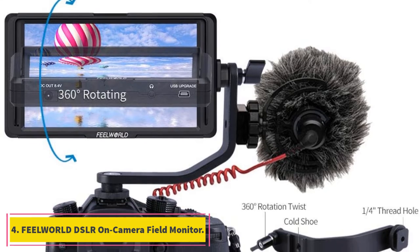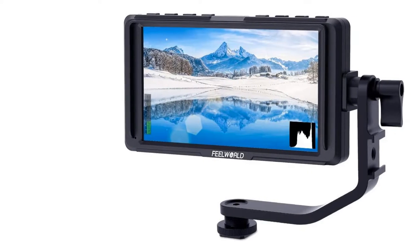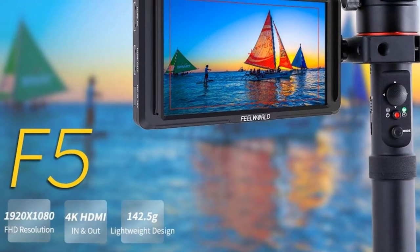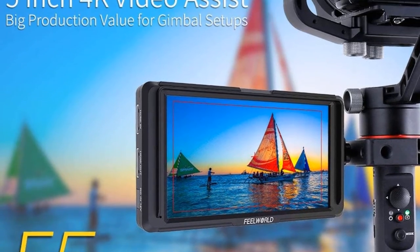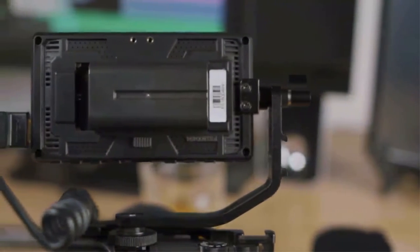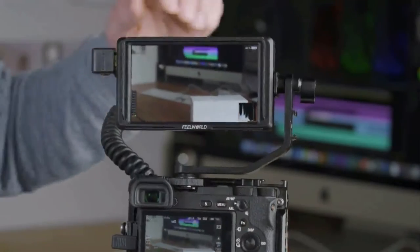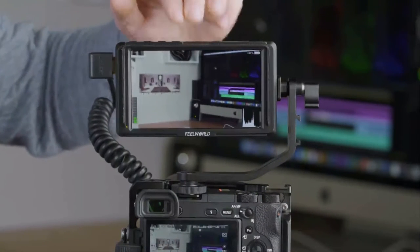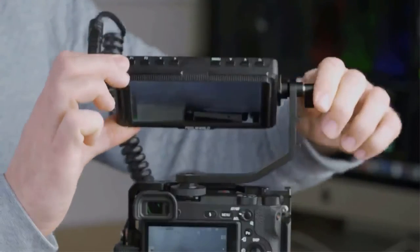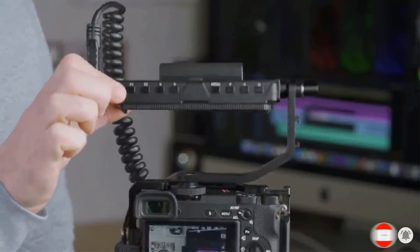At number 4, the Feelworld DSLR on-camera field monitor. We have one more option from Feelworld — a highly compact option you might like for its portability. The Feelworld F5 features a 5-inch display size with a full HD 1920 by 1080 pixel resolution panel, so you are bound to get high sharpness and color accuracy. It also offers Rec.709 professional color calibration for the most accurate preview of your shot, plus a 360-degree adjustable arm to position the screen according to your lens.